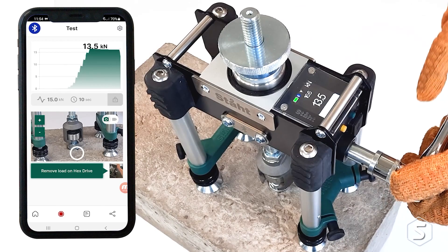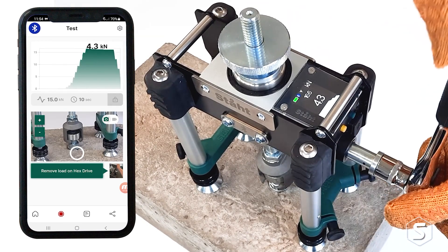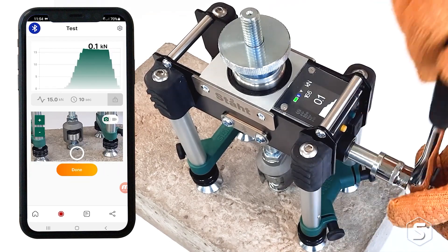Our first product, which is really a vehicle for the technology, is being used for pull testing, or commonly known as proof load testing. It tests the strength of a fixing or a safety eye-bolt, typically in a substrate. A substrate could be concrete or brickwork, and it's making sure that installation is good and signing off on that installation.